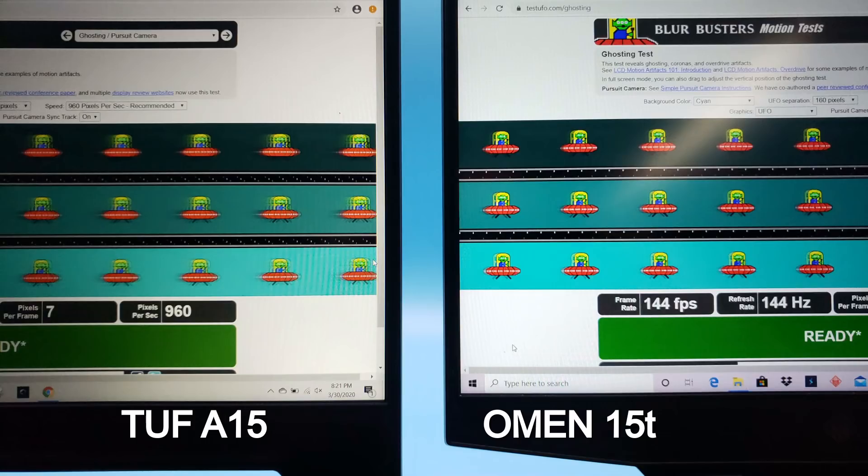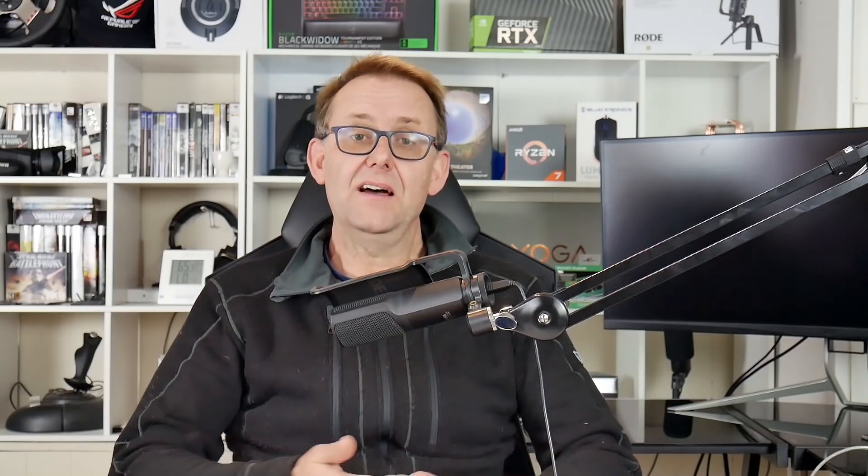Why are these AMD laptops also getting subpar panels? We're looking at panels with a lower color gamut - 50 to 60 percent of sRGB - on these 8-core CPUs that are supposed to be good for content creators. We want decent color. Also, why do they have low response times? The G14 was reputed to have around a 30 millisecond response time, and the ASUS TUF A15 didn't do well in my ghosting test either. We want high refresh rate, low response time, and good color gamut - we've been seeing those panels on Intel laptops for a while now.